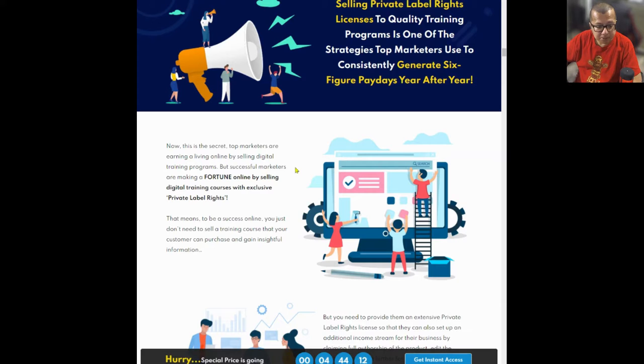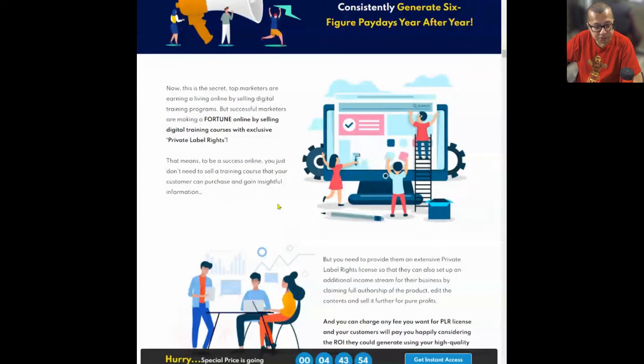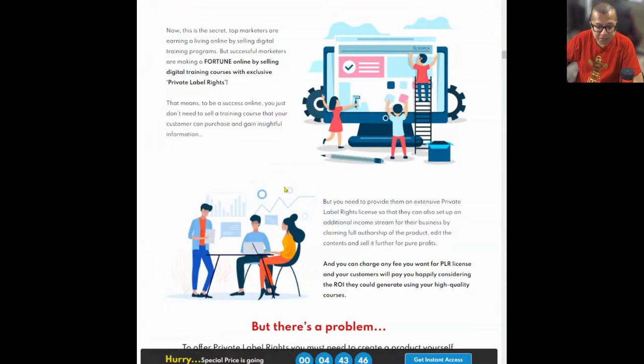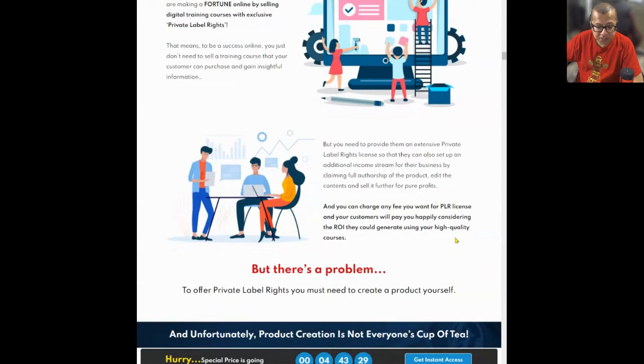Top marketers are earning a living online by selling digital training programs. But successful marketers are making a fortune by selling digital training courses with exclusive private label rights. To be a success online, you don't just need to sell a training course — you need to provide an extensive private label rights license so that customers can set up an additional income stream, claiming full authorship, editing the content, and selling it further for pure profits. You can charge any fee you want for a PLR license, and your customers will pay happily considering the ROI they could generate.